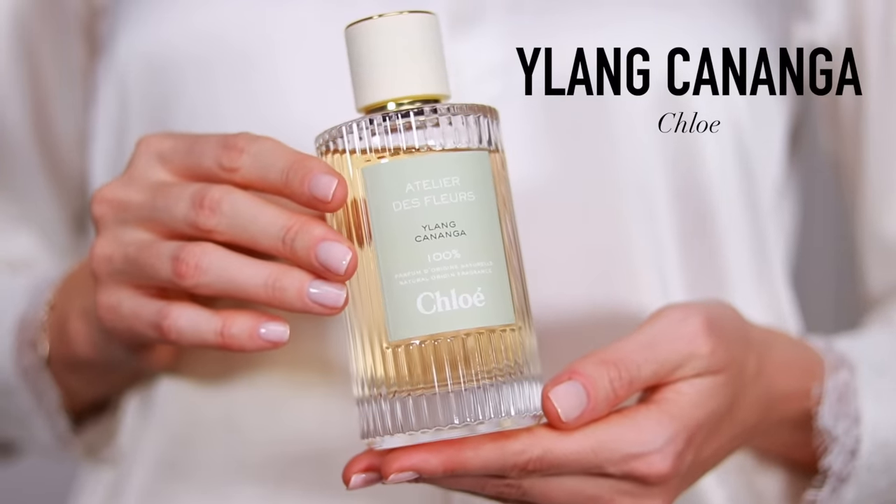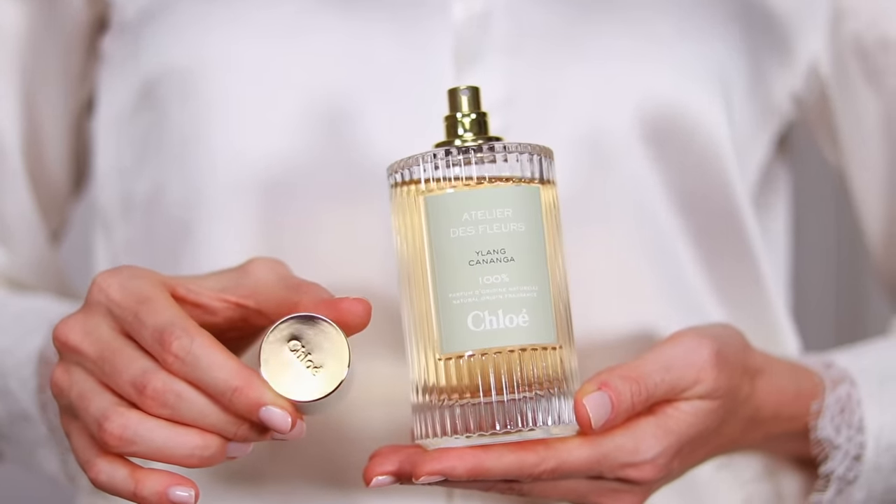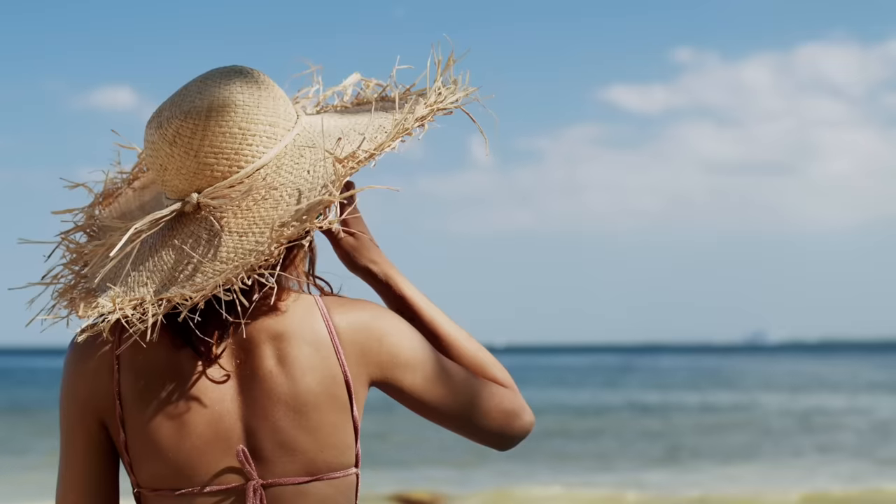Another solid 10 out of 10 designer release is the new Ylang Kananga by Chloe, part of a new collection called Atelier des Fleurs, which is all about florals. My favorite in the collection, and I'll go as far as to say this is my favorite Ylang Ylang fragrance ever — it is so beautiful, so stunning. It has that solar, balmy feeling giving a suntan lotion vibe; you're on the beach drinking a fresh coconut under the shade of palm trees. The lasting power could be a little bit better, but the scent itself is so, so beautiful.